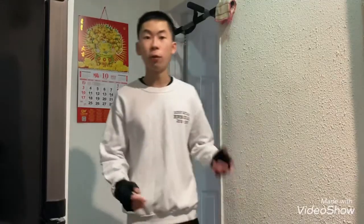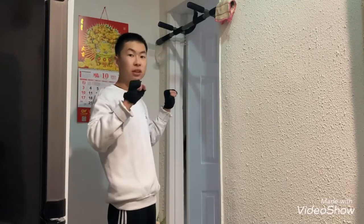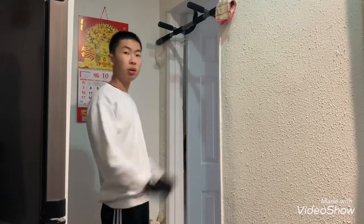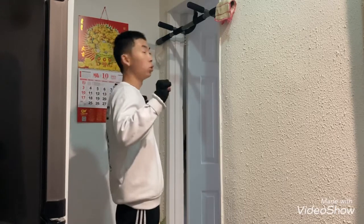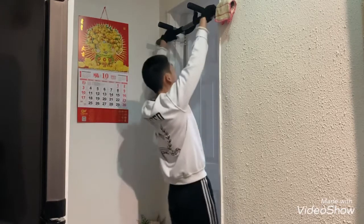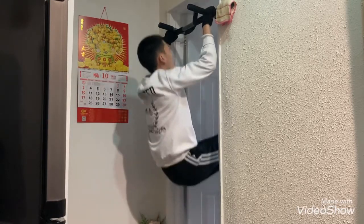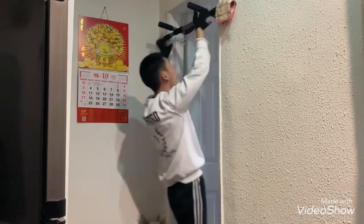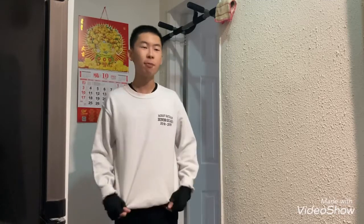Another thing to watch out for is when you are up during the concentric phase of the exercise, you have to make sure that you exhale slowly and controlled so you don't run out of breath when you do the horizontal movement. Inhale — and that's it! You did it! You got that one rep of head banger pull-ups.